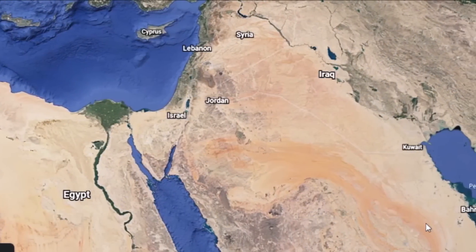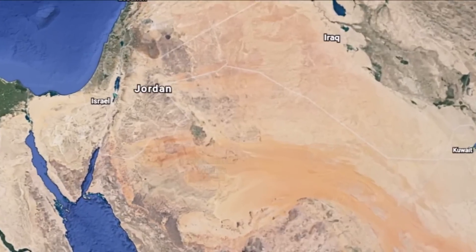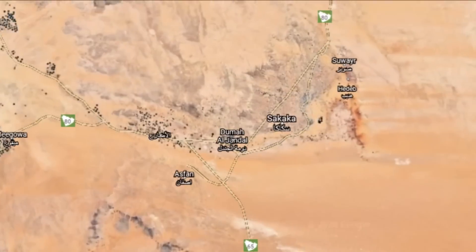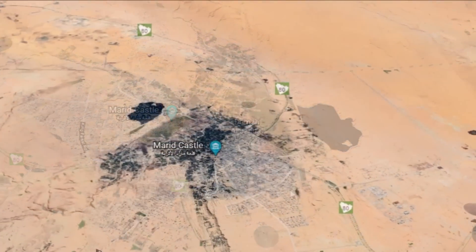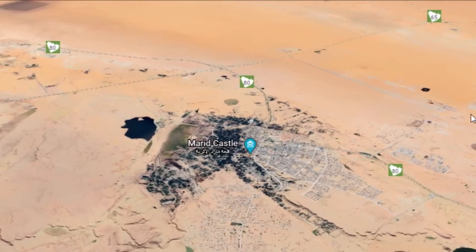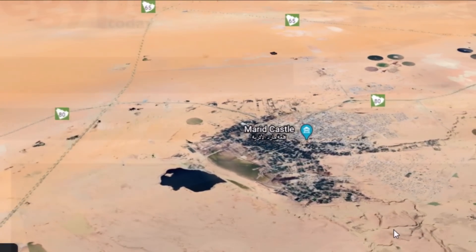Welcome, everybody. I have an ancient history news video for you today — I think it's been about a week. First of all, let's go down to Saudi Arabia. This is Duma el-Jundal right down here. There are some ancient ruins scattered around the area. Let's read about one interesting find here.